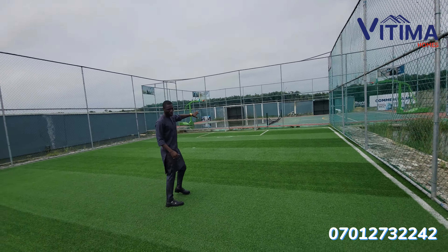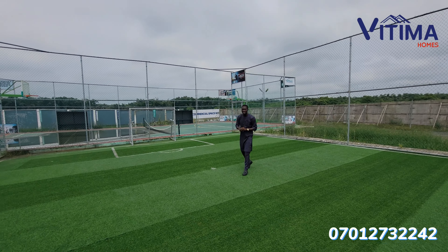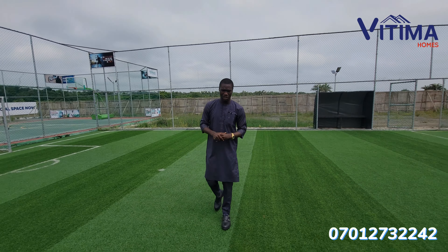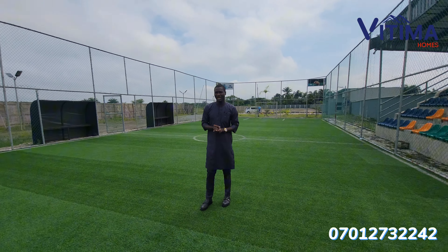The basketball court is already in place — not under construction but already in place. The title of this amazing property is Certificate of Occupancy, which is C of O, and it also has government allocation. This land is completely dry land; the topography is 100% dry land.